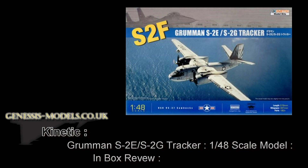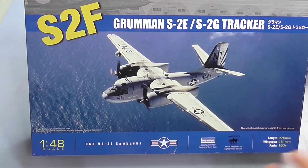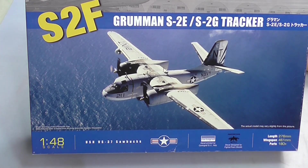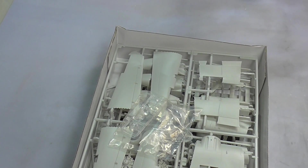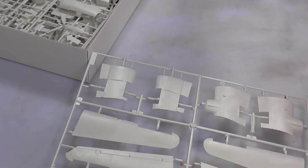We're coming to the end of the show, but before we do I've done an inbox review of a S2F Grumman Tracker by Kinetic, 1/48 scale. Welcome to this inbox review of Kinetic's 1/48 scale S2F/S2E Tracker — a nice little aircraft for aircraft carriers. This is a release from 2011, so it's quite a new-ish tool.